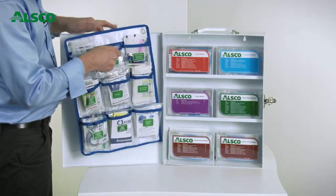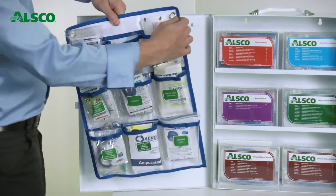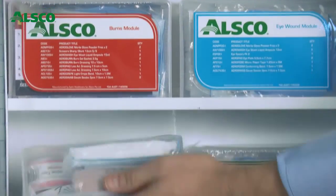The ALSCO service module is absolutely superior for both the service agent and the customer — the liner is simply an exchange, and the modules have one expiry date for all products within the module, meaning at most you only have seven items to check to ensure complete compliance. Say goodbye to interference and disturbance with this new service-friendly program.